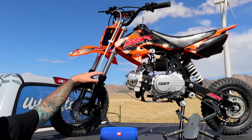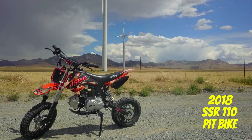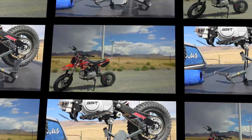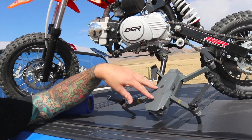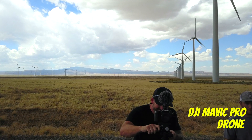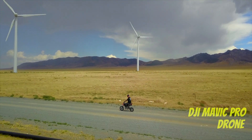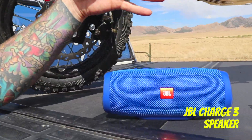Hey you, come here, check this out. This is an SSR 110 Pip-Like, a 2018. This right here is a Mavic Pro drone. And this, a JBL Charge 3 speaker.